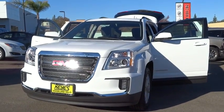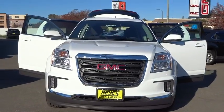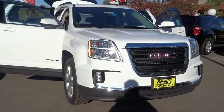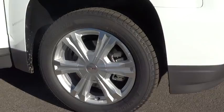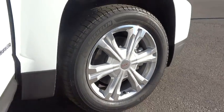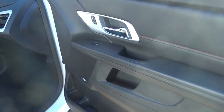The 2017 GMC Terrain. The GMC Terrain combines the benefits of a crossover with the style and functionality of an SUV. Terrain offers uncompromised capability, a balanced stance, and a commanding view of the road, letting occupants enjoy a confident driving experience. And an EPA estimated 32 highway MPG is not bad either.